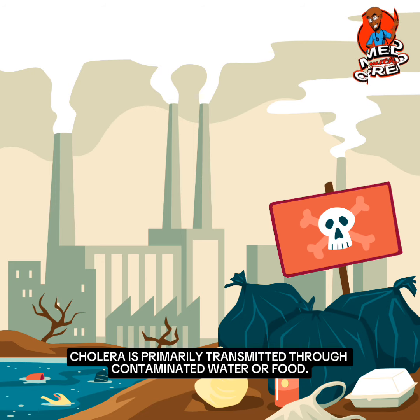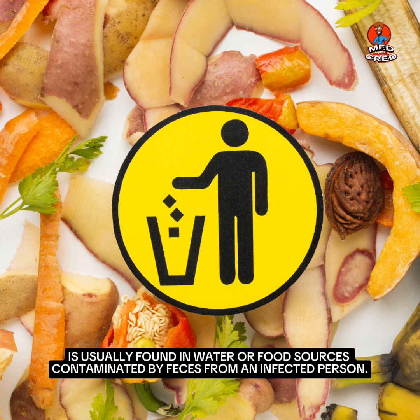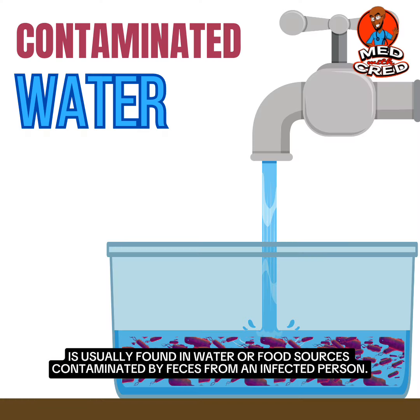Cholera is primarily transmitted through contaminated water or food. The bacterium Vibrio cholerae, which causes cholera, is usually found in water or food sources contaminated by faeces from an infected person.